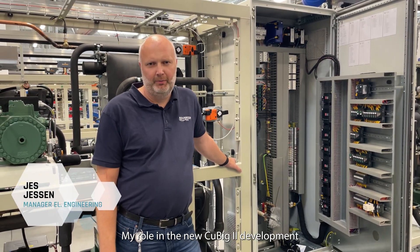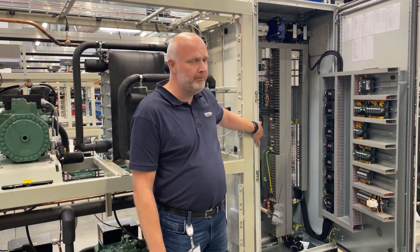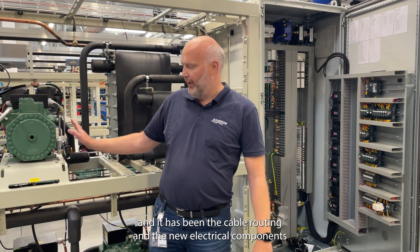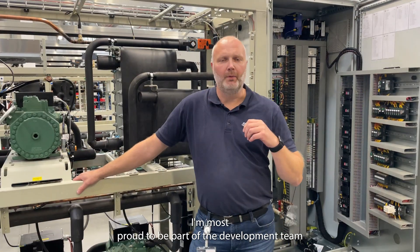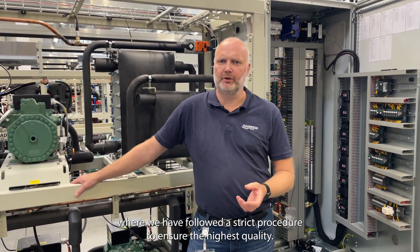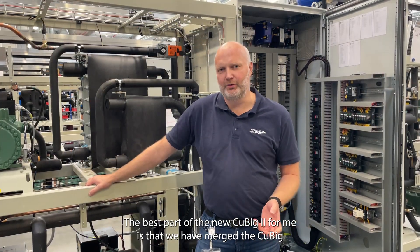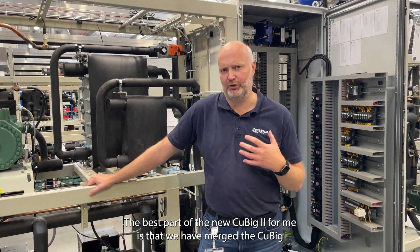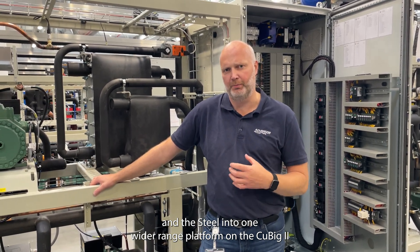My role in the new Cubic 2 development as electrical engineer has been the design of the electrical panel, the cable routing, and the new electrical components on the Cubic 2. I'm most proud to be part of the development team where we followed a strict procedure to ensure the highest quality. The best part for me is that we have merged the Cubic and the steel into one wider range platform on the Cubic 2.